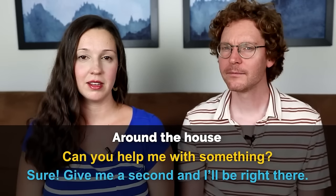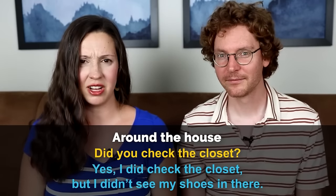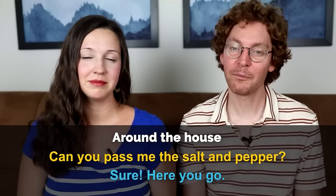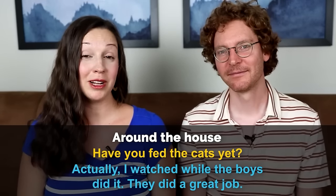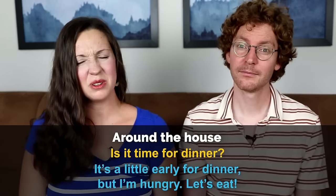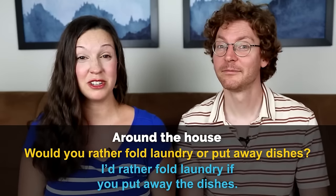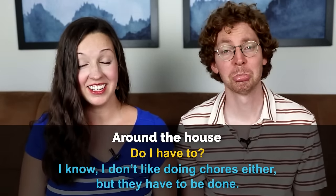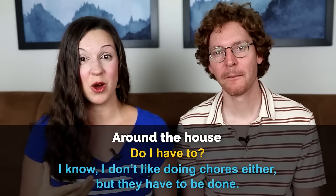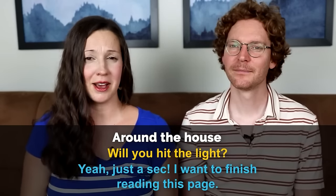Our next category are the top 10 questions that you'll ask around the house. Can you help me with something? — Sure, give me a second and I'll be right there. Have you seen my jacket? — Yeah, I think it's on the chair. Did you check the closet? — Yeah, I did, but I didn't see my shoes in there. Can you pass me the salt and pepper? — Sure, here you go. Did you check the mail today? — I did, our package didn't come yet. Have you fed the cats yet? — Actually, I watched while the boys did it, they did a great job. Is it time for dinner? — Well, it's a little early, but I'm hungry, let's eat. Would you rather fold laundry or put away the dishes? — I'd rather fold the laundry if you put away the dishes. 'Do I have to?' is a very common thing children say in a whining tone when they don't want to do a chore. Will you hit the light? — Yeah, just a sec, I want to finish reading this page — great for turning on or off the light.